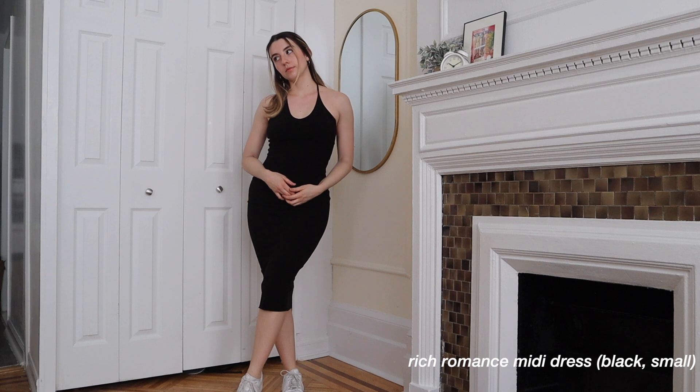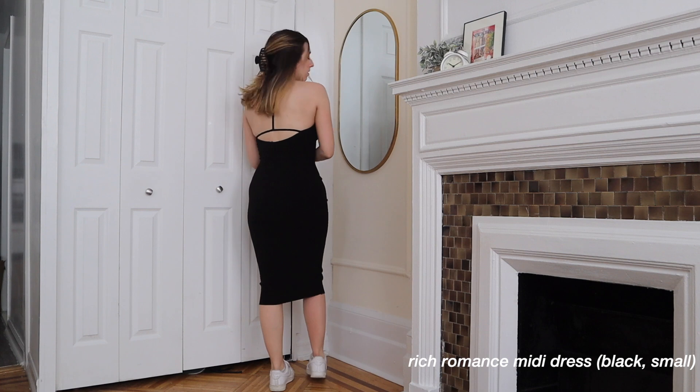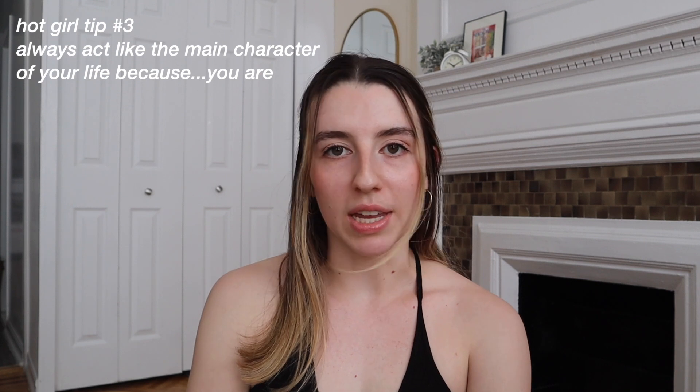Course Two: this is your main character moment — your Sunday stroll outfit. Maybe you're going to a farmer's market or a coffee shop to read. This is a maxi dress I'd wear walking around by yourself; it's definitely giving 'mystery girl by the water' energy. I love it paired with sneakers and a tote bag. Hot girl tip number three: always act like you're the main character.